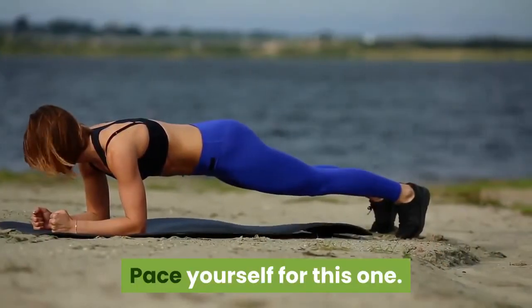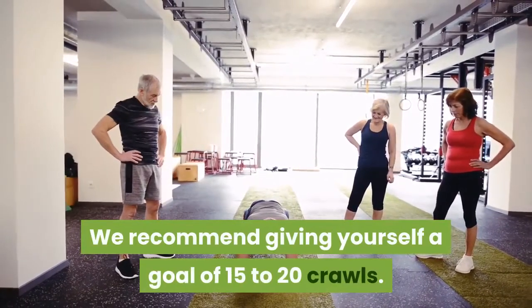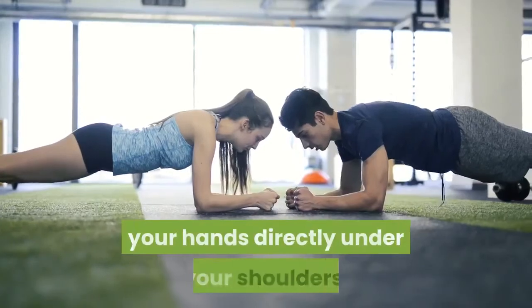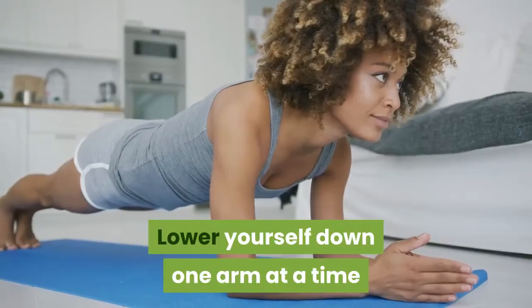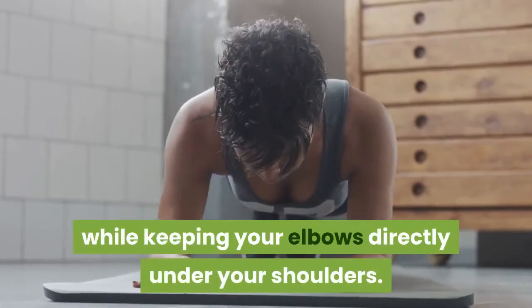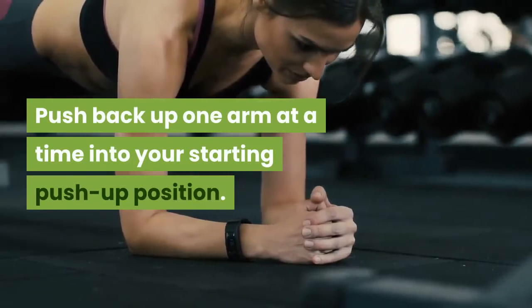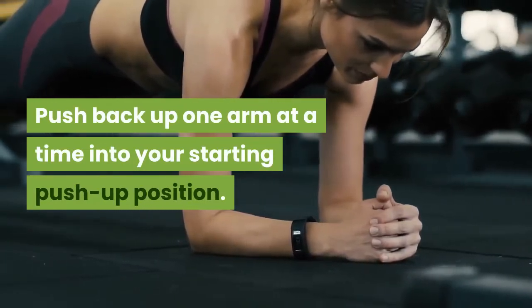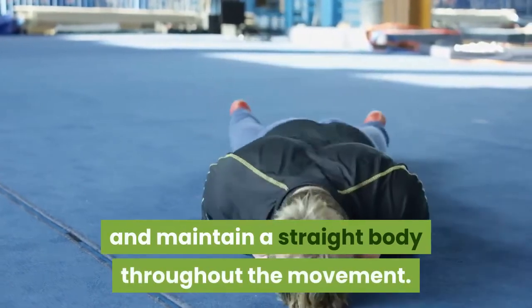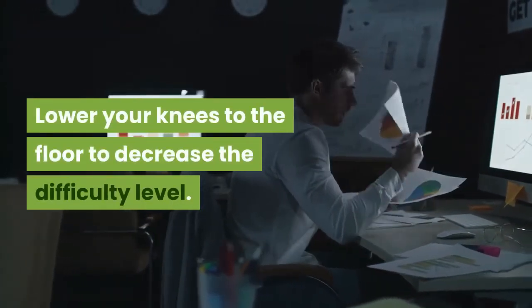Number nine: plank crawl. Pace yourself — aim for 15 to 20 crawls. Begin in a push-up position with hands directly under your shoulders. Lower yourself one arm at a time into a forearm plank, keeping elbows directly under your shoulders. Push back up one arm at a time to the starting push-up position. Alternate the leading arm and maintain a straight body throughout. Lower your knees to decrease difficulty.